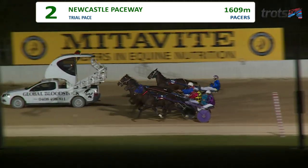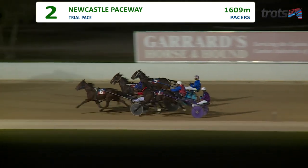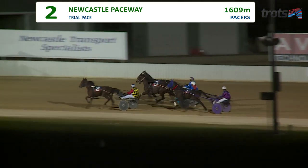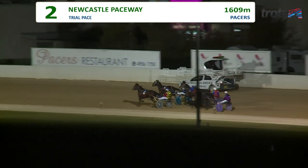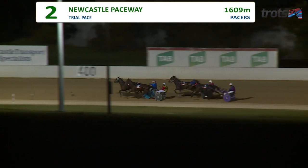Just about set, green light comes up, the arms fold back, they're away. Best from the barrier was number two, and Corinia Delight bounces straight to the early lead. Velocity Stride began and works forward three wide, taking the trail outside the leader early.